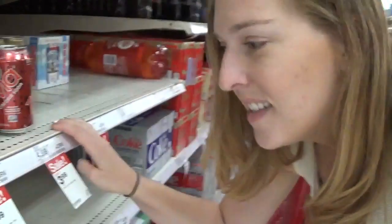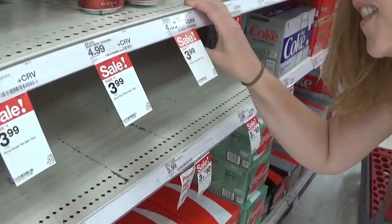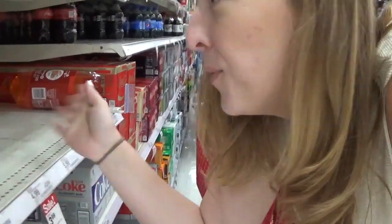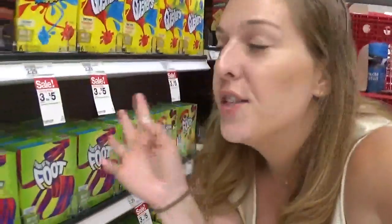Zevia is on sale again at Target for $3.99, regular price is $4.99. I've tried so many Zevia flavors and my favorite is the grape, but Target doesn't have the grape — check your Safeway for that. But $3.99 is a really good price for Zevia soda.